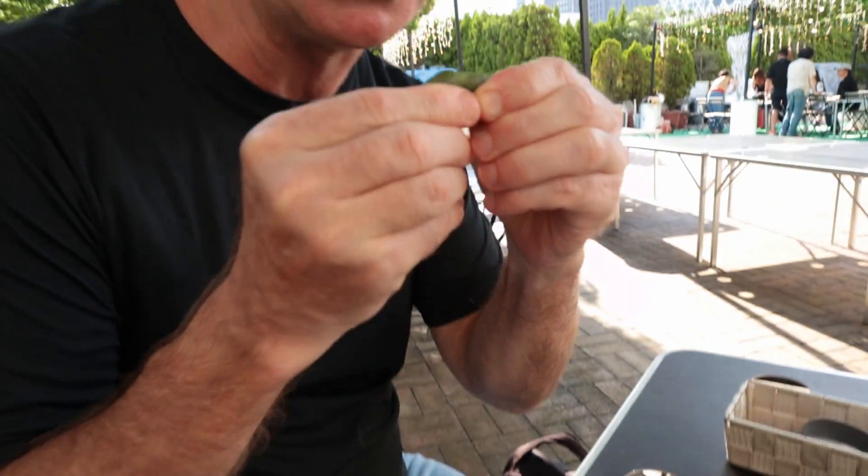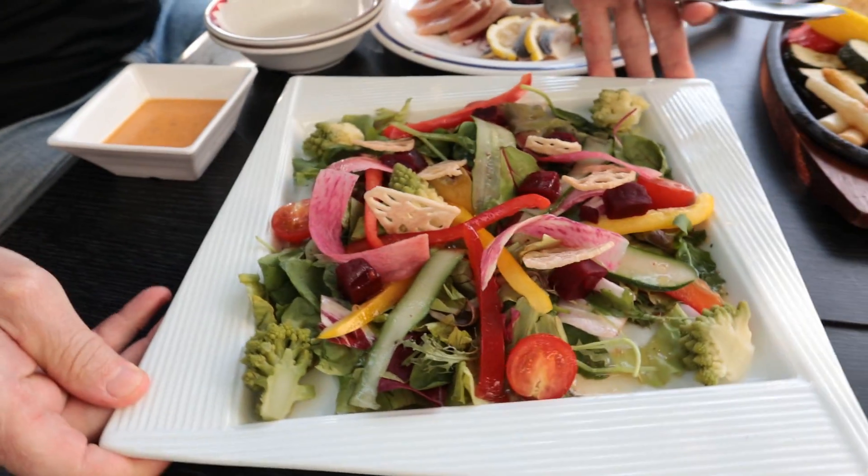These are chilled, they're salted. In the wintertime when you eat them, they'll be hot. Look at this gorgeous salad.